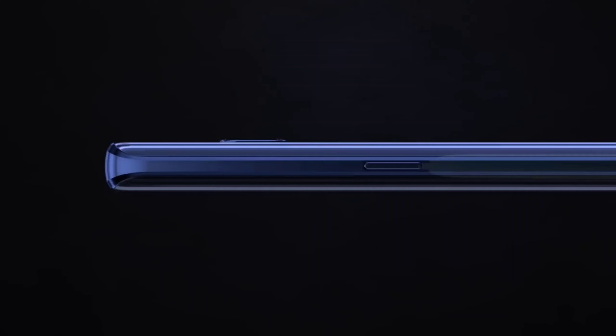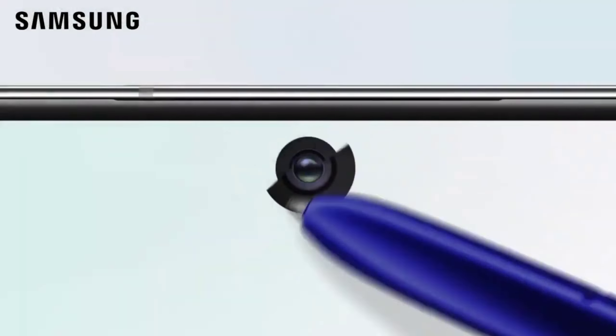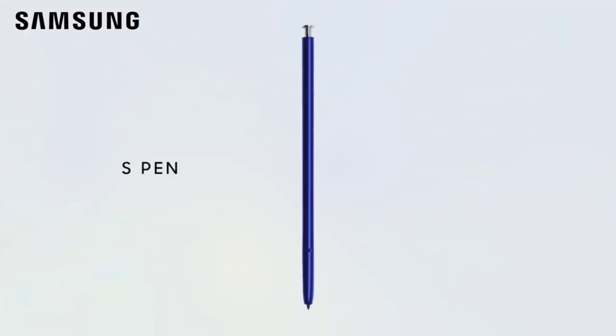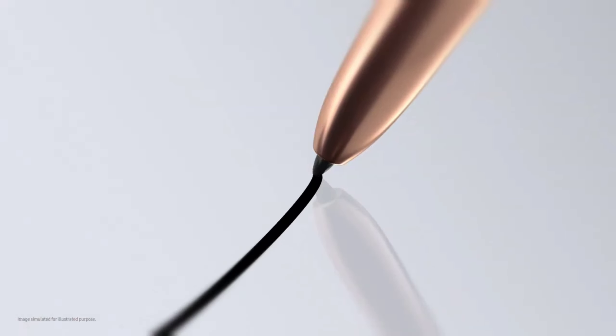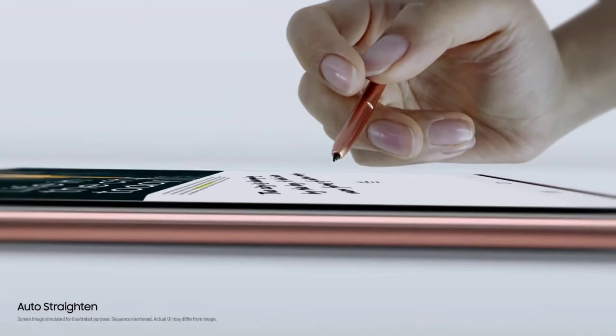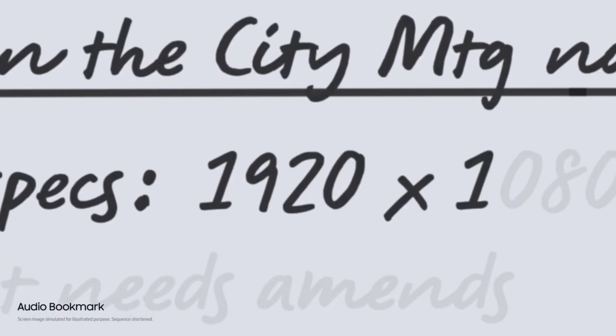We already know the S22 Ultra will have a new S Pen feature that will allow for a more impressive S Pen experience. The S Pen is gonna have a reduced latency from 9 milliseconds on the Note 20 Ultra and S21 Ultra to 2.8 milliseconds on the S22 Ultra, which is more than 3 times faster than the previous S Pen and will make for a supernatural writing experience.